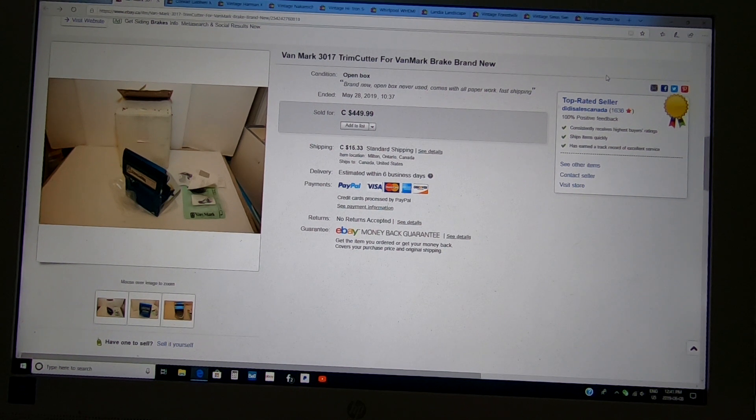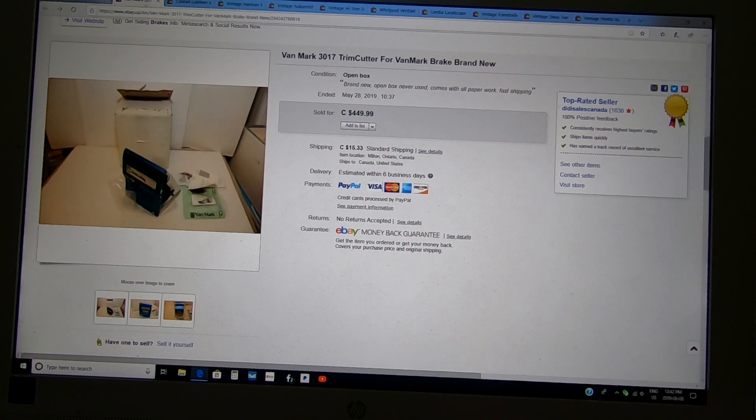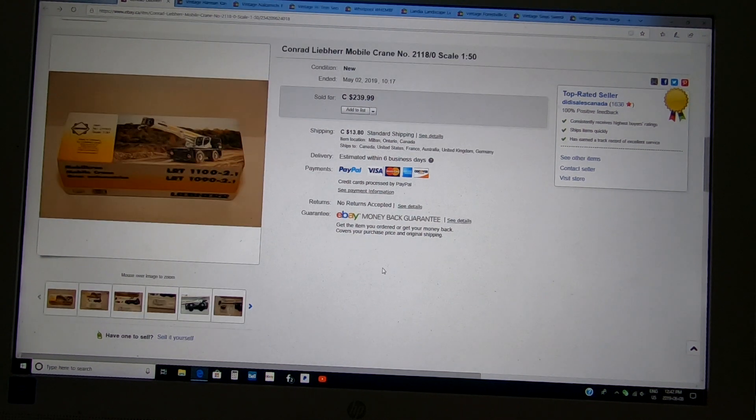Here's about nine or ten items I selected to show you. Here is the Van Mark 3017 trim cutter — I found this at my local ReStore and paid about $175 for it. I listed it for $449 and sold it within days for $350. Pretty nice unit, nice and clean, basically brand new. The buyer was quite happy — they were from Brantford, Ontario.